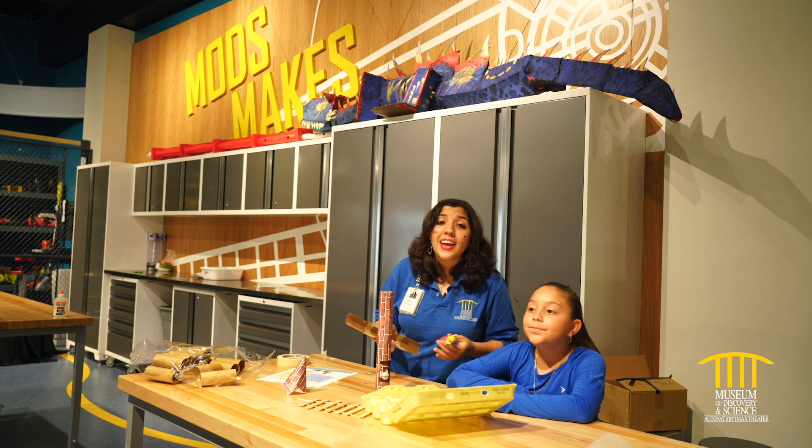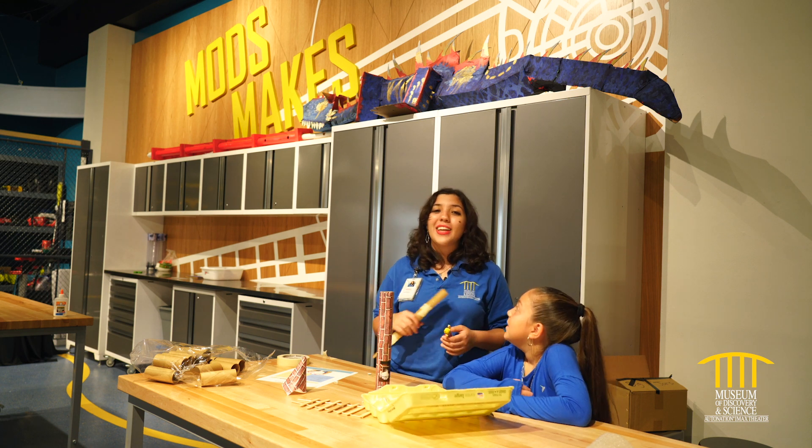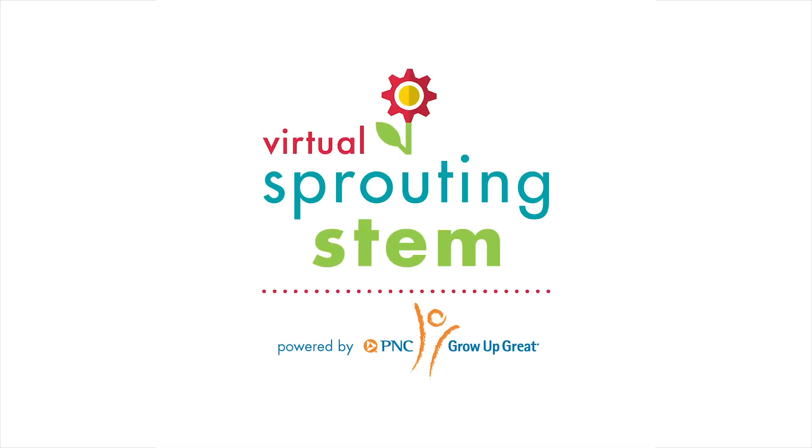Well, guys, I hope you had fun today. Thank you for coming, and we hope to see you next time. Thank you for joining us, and we'll see you next time for Virtual Sprouting STEM, powered by PNC's Grow Up Great.